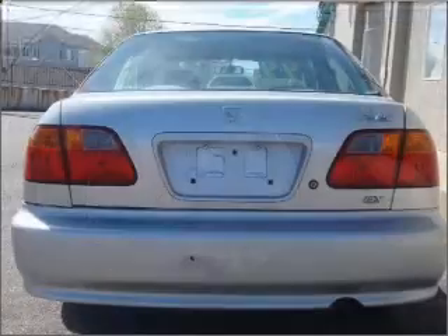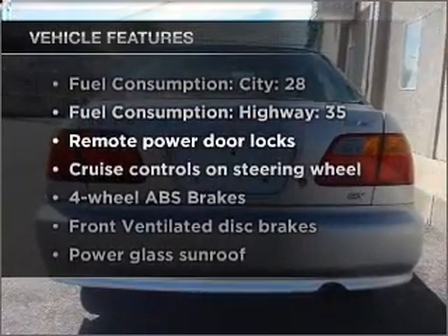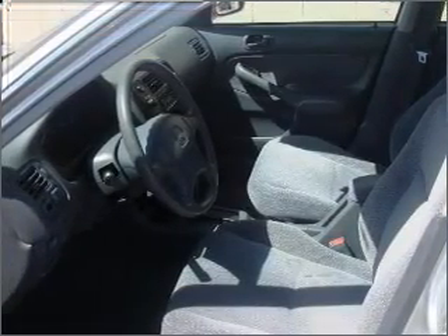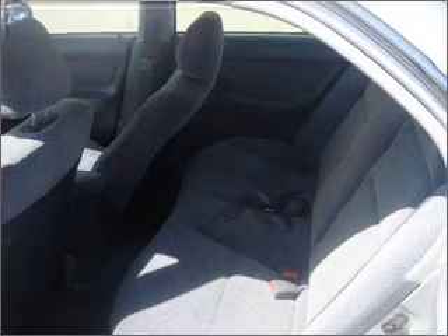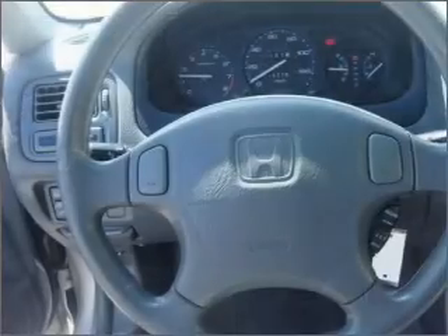The sunroof lets fresh air in. And with these notable features, you won't want to miss out on the opportunity to own this amazing ride. Air conditioning, power door locks, power windows, power steering, cruise control, power mirrors, an AM-FM stereo, and an adjustable tilt steering wheel.